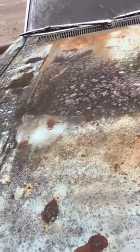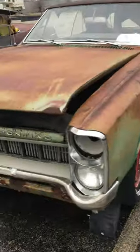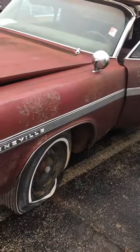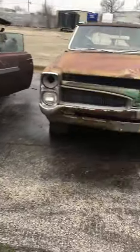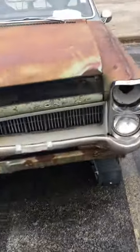These cars are for sale out here at a dealership. They've got a Pontiac — I think it's a Bonneville, a Le Mans. And there's another 63 over there. They all need a lot of work.